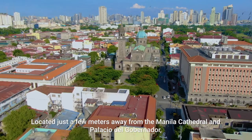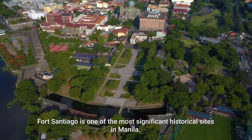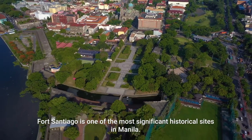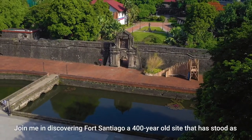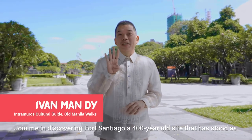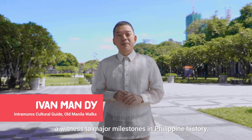Located just a few meters away from the Manila Cathedral and Palacio del Gobernador, Fort Santiago is one of the most significant historical sites in Manila. Join me in discovering Fort Santiago, a 400-year-old site that has stood as a witness to major milestones in Philippine history.